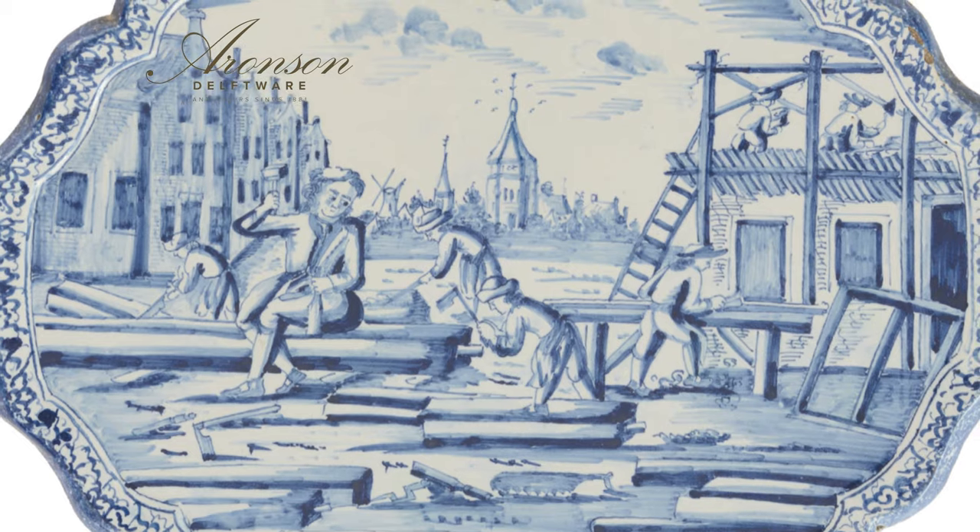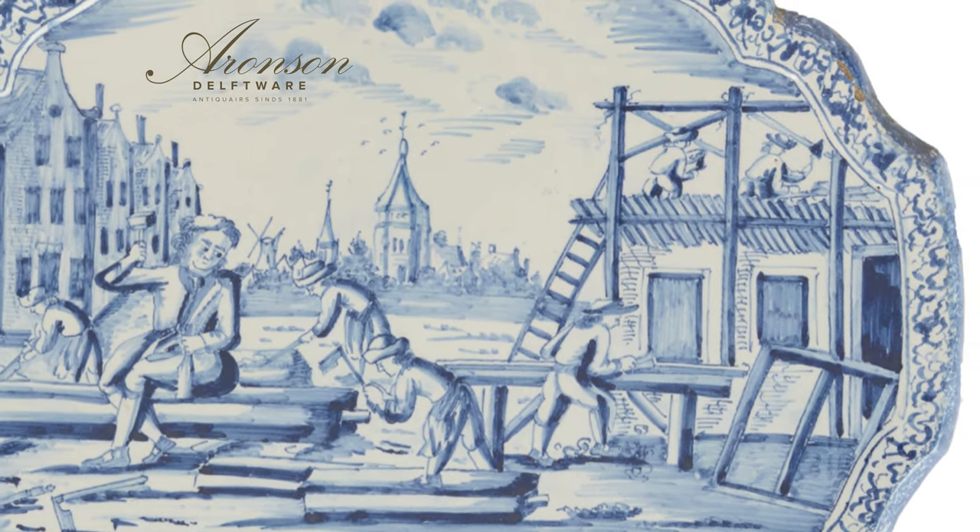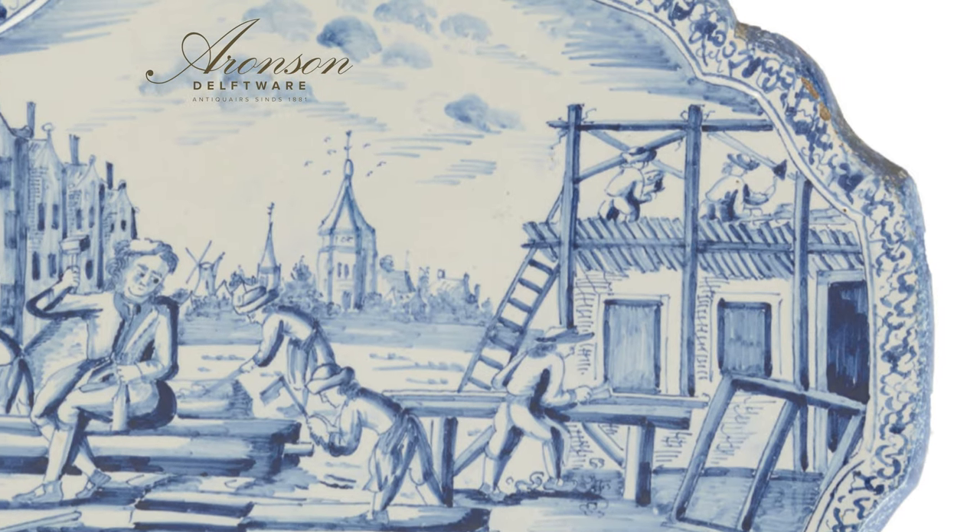This is painted in the center with five carpenters — sawing, chopping, and sanding wooden beams. On the right, two carpenters are working on a house to be built, and on the left a row of houses. In the background is a city view with houses, churches, and a windmill.